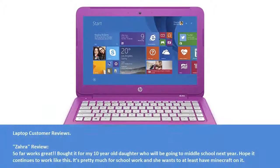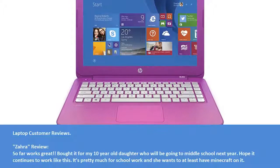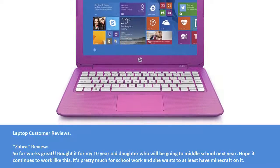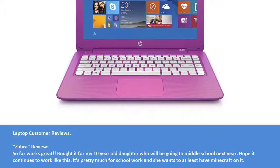Laptop customer reviews. Zara's review: so far works great. Bought it for my 10-year-old daughter who will be going to middle school next year. Hope it continues to work like this. It's pretty much for school work and she wants to at least have Minecraft on it.